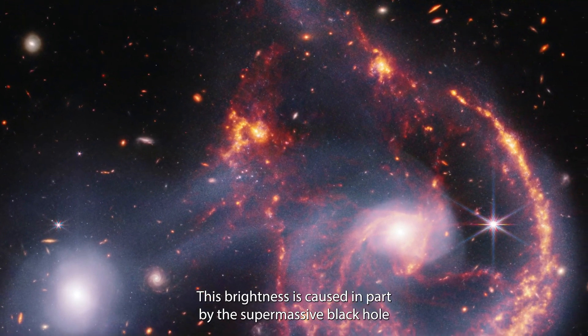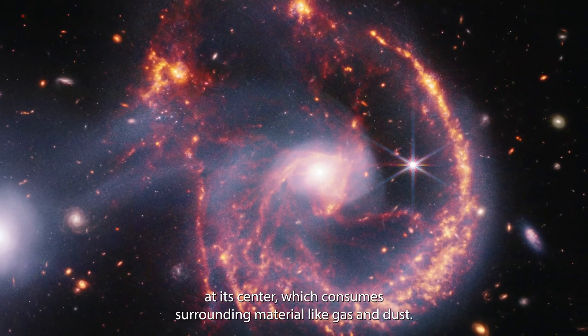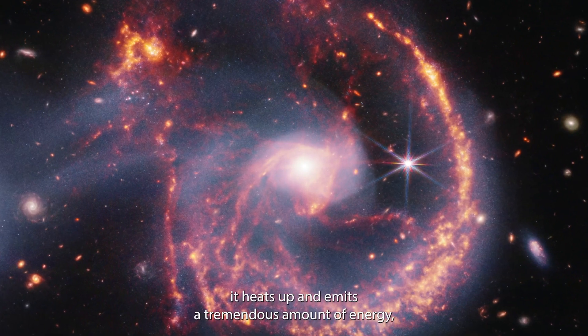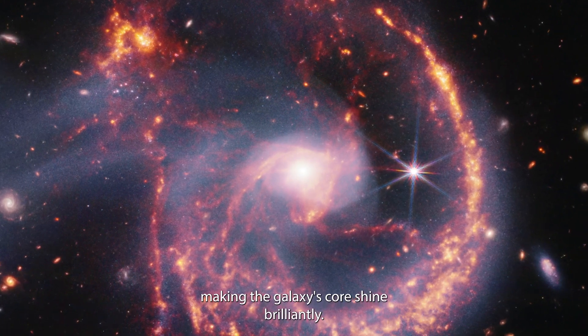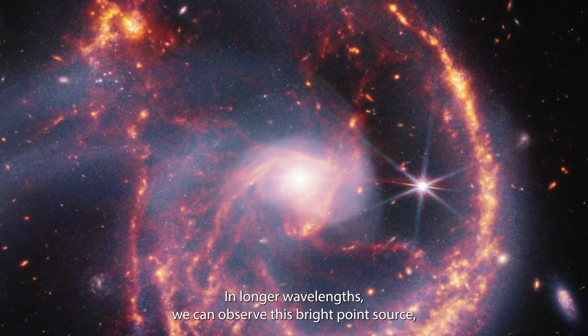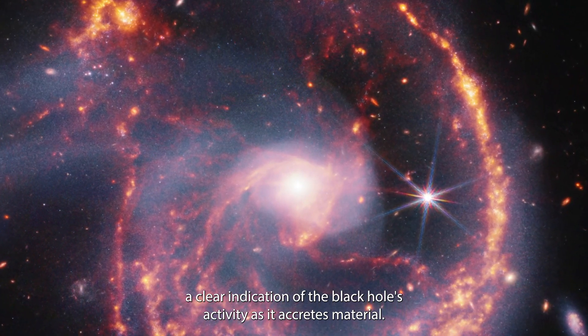This brightness is caused in part by the supermassive black hole at its center, which consumes surrounding material like gas and dust. As this material falls inward, it heats up and emits a tremendous amount of energy, making the galaxy's core shine brilliantly. In longer wavelengths, we can observe this bright point source, a clear indication of the black hole's activity as it accretes material.